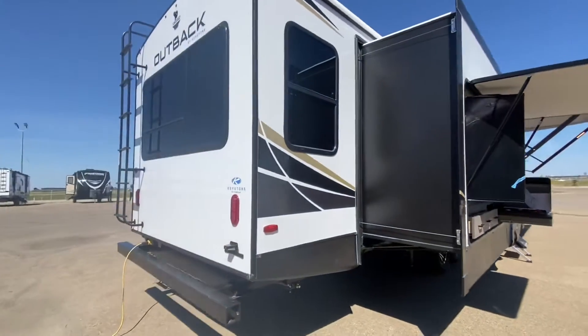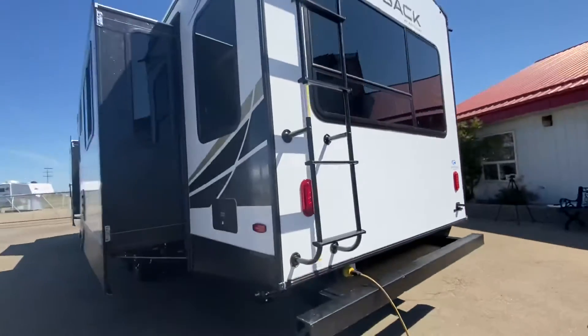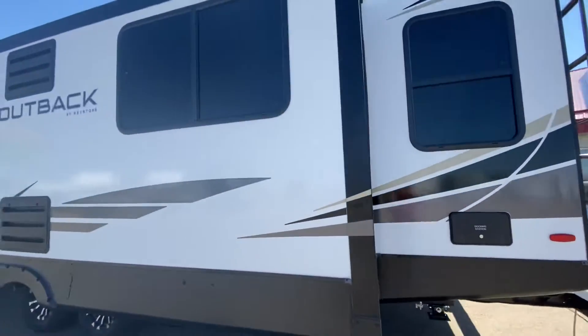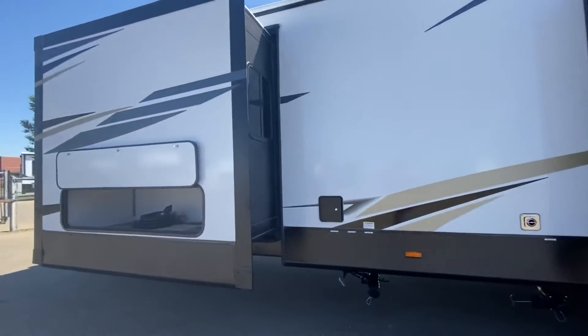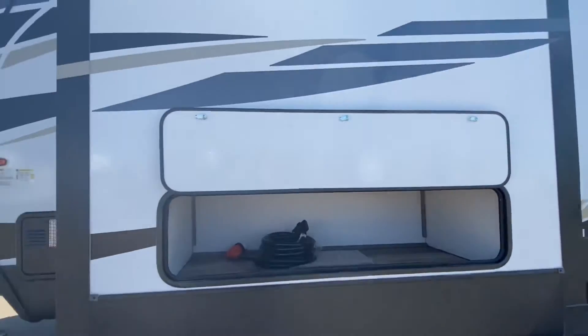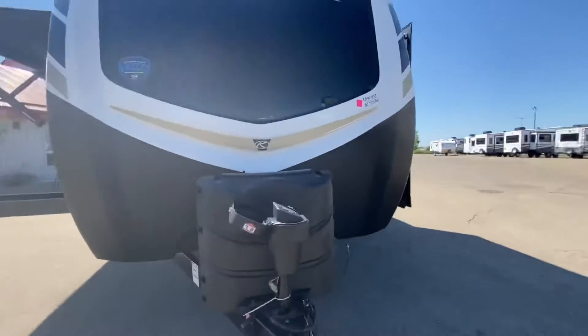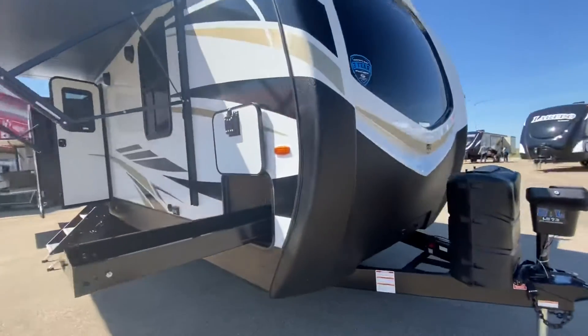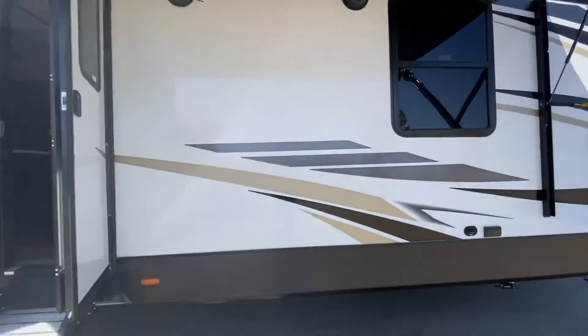This beautiful unit has a huge outside kitchen. It's a couple's camper travel trailer. Right there we have the docking station, convenient for the outside shower and all the water hookups, plus large outside storage. Coming around the front, we have the leveling system and the cargo slide — a really cool feature. Also an awning with LED lights.